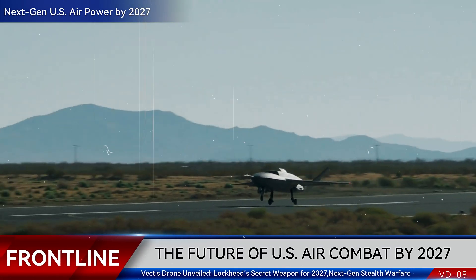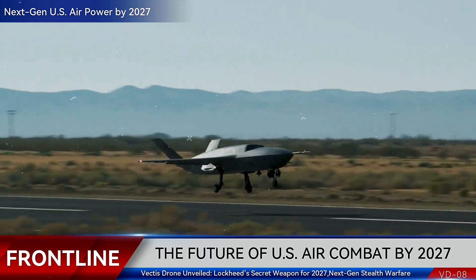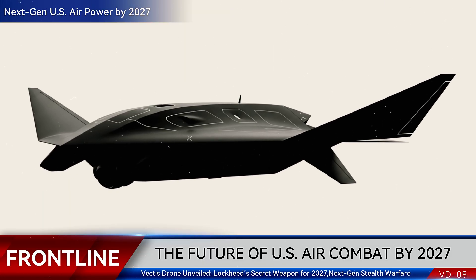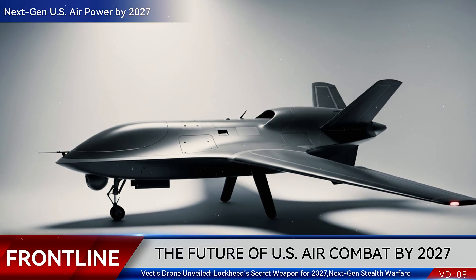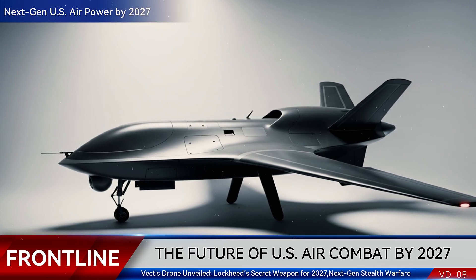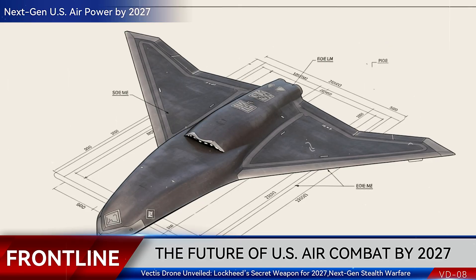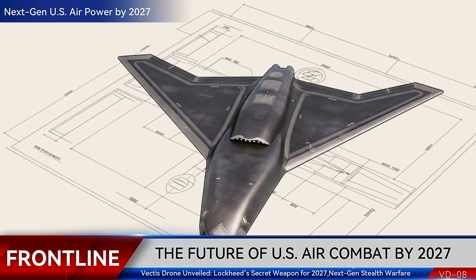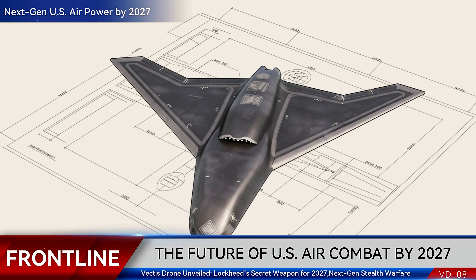In a rare unveiling, Lockheed Martin's legendary Skunk Works has revealed its newest creation: the Vectis stealth drone. A machine designed not for today's wars, but for the conflicts of the future. Vectis is no ordinary drone — it's a Category 5 reusable platform engineered for survivability, endurance, and adaptability; a drone that can evolve as threats evolve. Lockheed says the first prototype is already in progress, with a maiden flight expected by 2027. The future of autonomous warfare is no longer distant — it's just two years away.